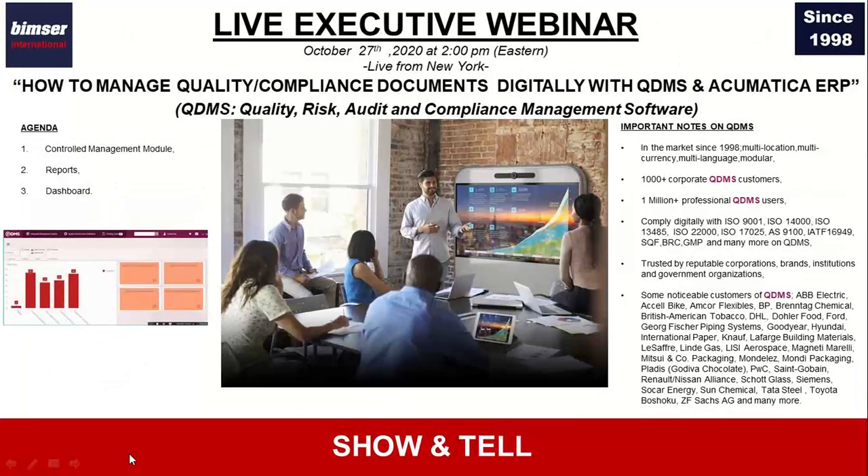In recent weeks we started to make some changes in the flow of our executive webinar session. We like to start with a demonstration first. We'd like to show you the system of QDMS, so just some brief information before we get into details. QDMS is a quality risk audit and compliance management software at BIMSR International. We've been developing QDMS since 1998. QDMS has more than 1,000 corporate customers and more than 1 million professional users, with many reputable organizations using QDMS in different industries.